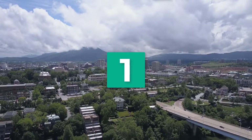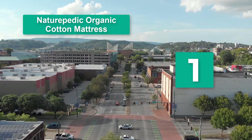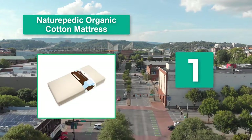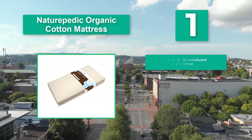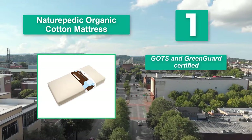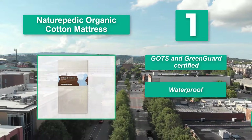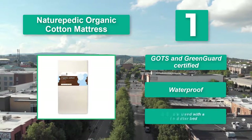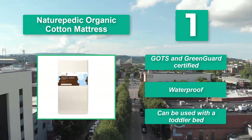Number 1: NaturePedic Organic Cotton Mattress. It's important to ensure the mattress is firm enough for your newborn — remember to do the hand test, and you'll be assured it will give your child the support they need. This is made with GOTS certified organic cotton and doesn't contain polyurethane foam. It is GOTS and GreenGuard certified, waterproof, and can be used with a toddler bed.